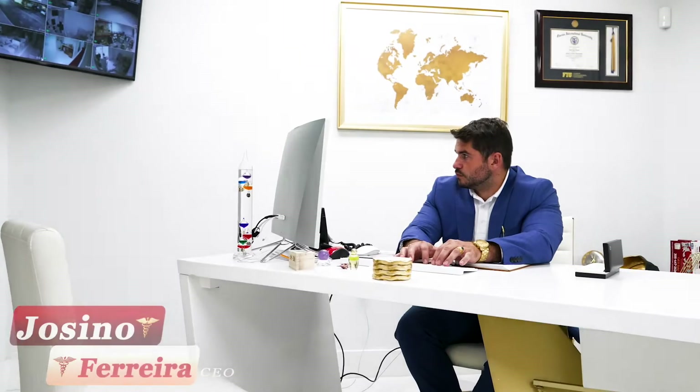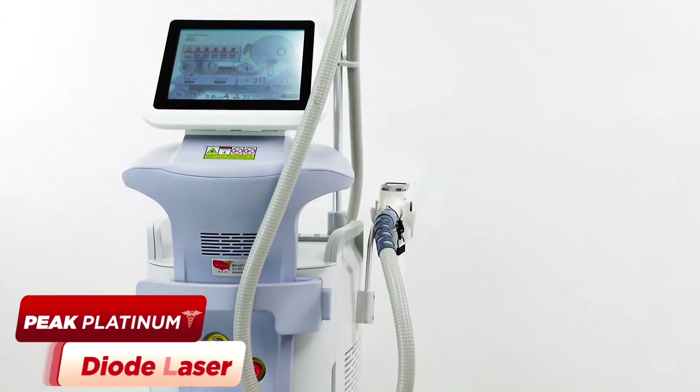Welcome to All States Med, a reliable source for all your medical equipment needs. My name is Joe and next to me we have the Peak Platinum Diode Laser.